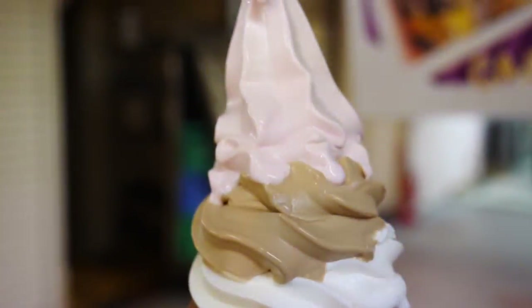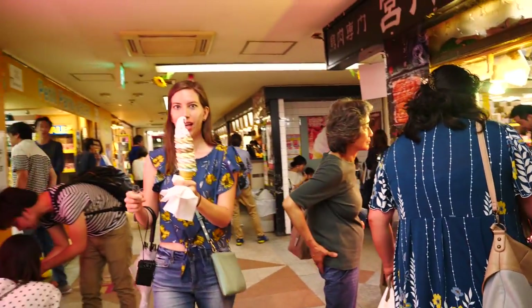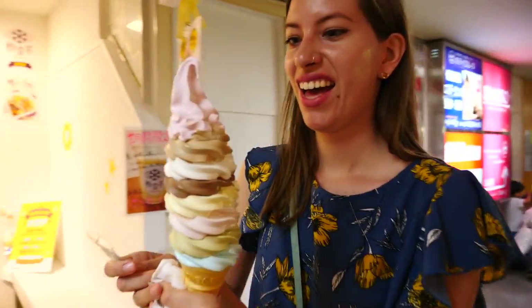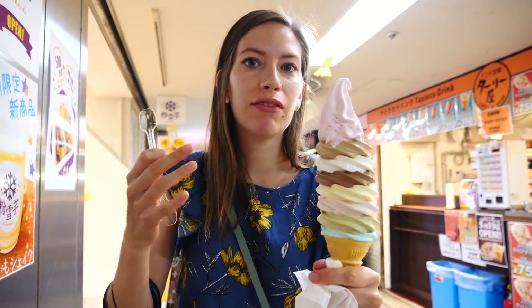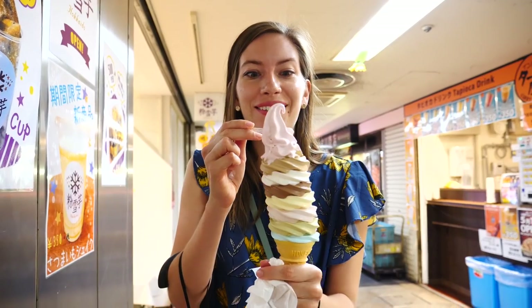Oh my gosh. Let's get lots of napkins and lots of spoons. Okay, we're finding a little quiet space in the corner here. Oh my gosh I've never seen anything like this. I feel like we're going to drop it. Let's try the biggest ice cream cone in Japan! Let me just say it is so hot here at basement level — I am sweating right now, even though it is a rainy day.